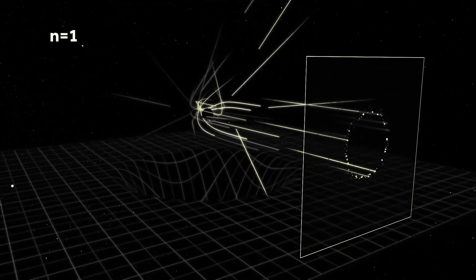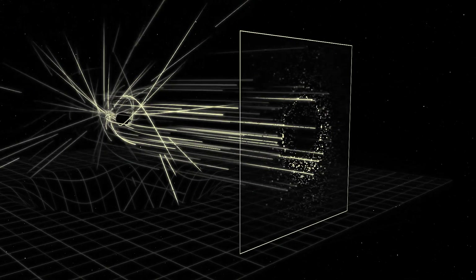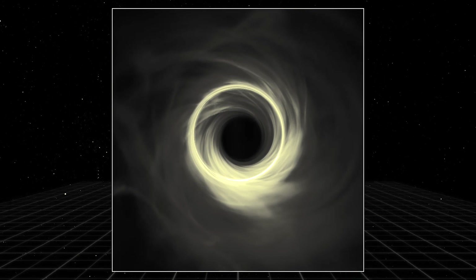The photon ring. Those photons tell you everything about the nature of the black hole. We'll be able to probe principles of general relativity, gravity, and how the universe works on scales not before seen.